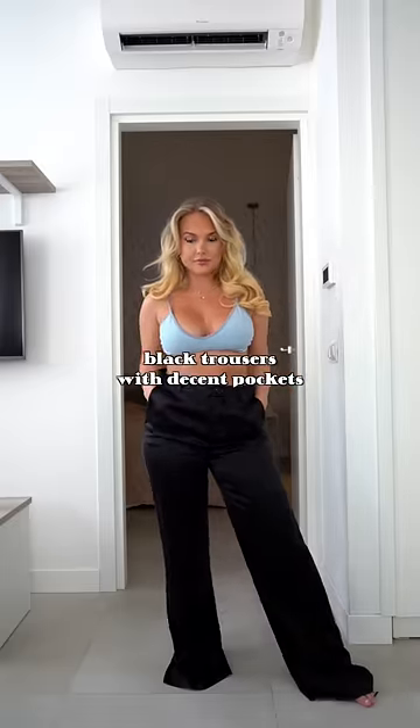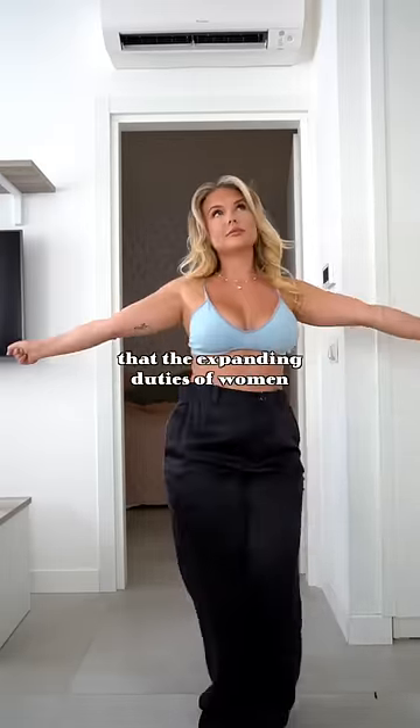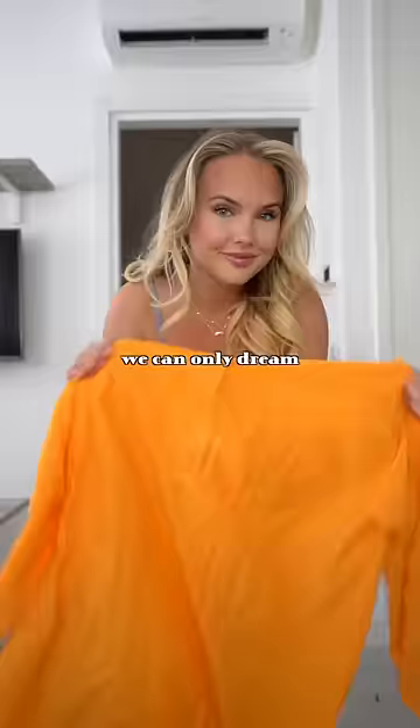Number one: black trousers with decent pockets. You would think in 2022 retailers would have recognised that the expanding duties of women require pockets. But alas, we can only dream.